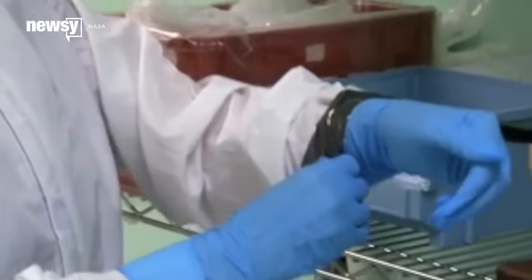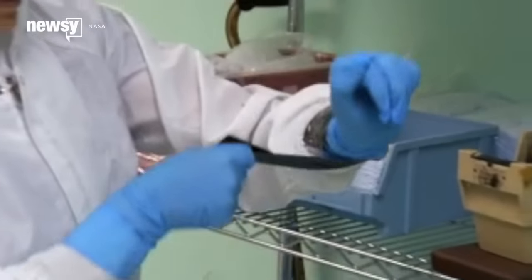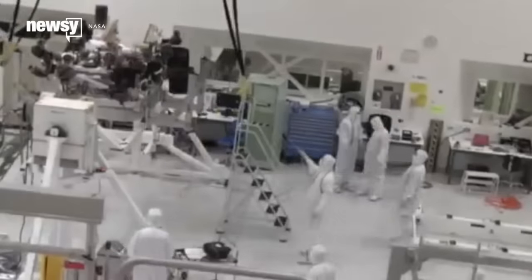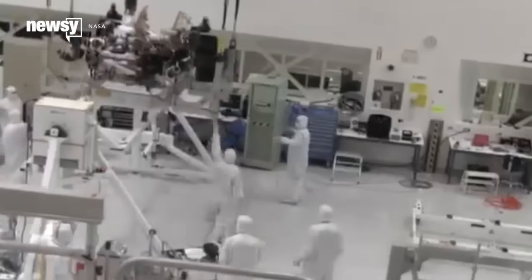NASA technicians working on the spacecraft and landers before they launch have to wrap up. Their work areas and the space hardware itself gets treated with everything from gamma radiation and autoclaves to hydrogen peroxide plasma to cut down on microbe counts.